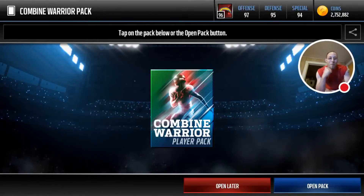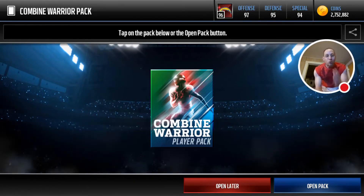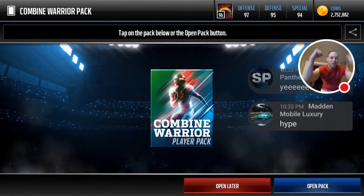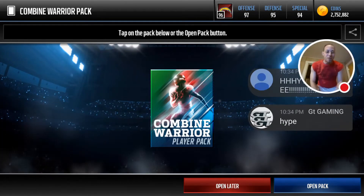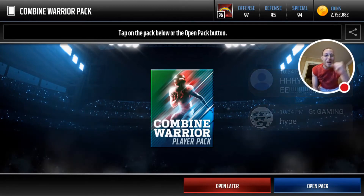What's up y'all, Moneymaker here. We pulled all the cards we needed right in a row to get the Combine Warrior card. Moneymaker brings the muscles, and when you're pulling the Combine Warrior card you need to bring the muscle. We're about to see what card we pull and we need the hype in the chat.